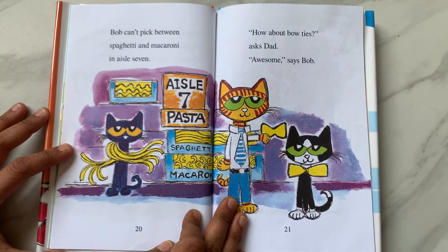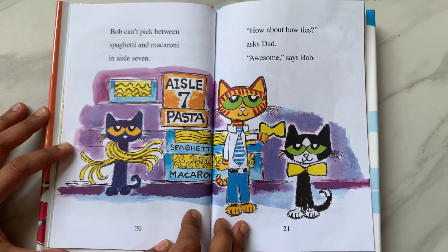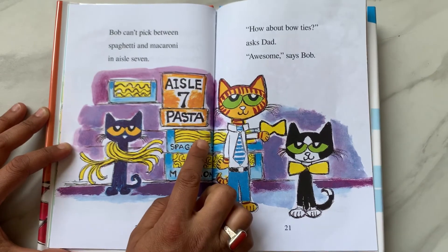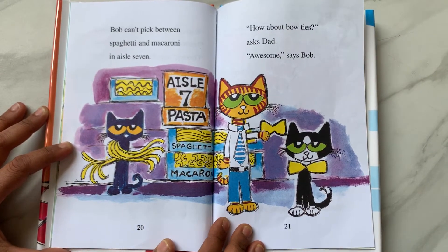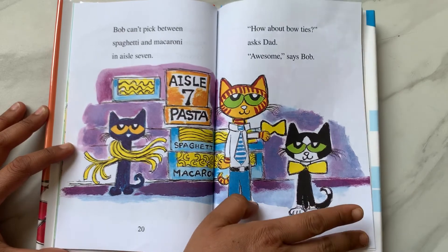Bob can't pick between spaghetti and macaroni in aisle 7. Aisle 7 is the pasta aisle. "How about bow ties?" asks Dad. "Awesome," says Bob.